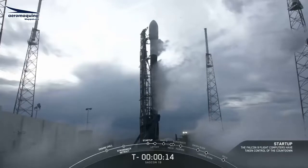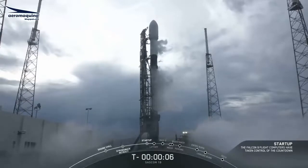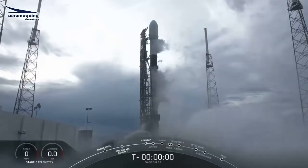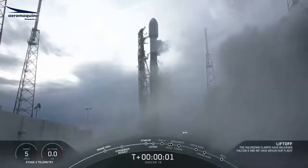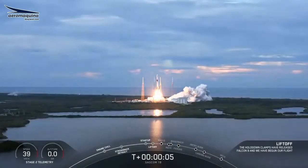T-minus 15 seconds. 10, 9, 8, 7, 6, 5, 4, 3, 2, 1, 0 — Ignition, and liftoff! The Falcon's first East Coast Polar Launch.